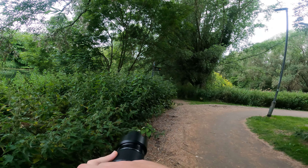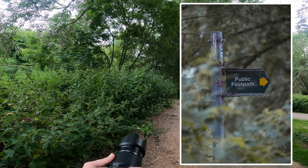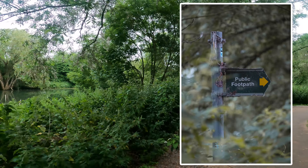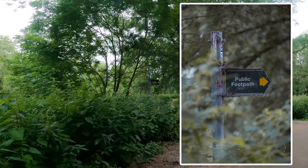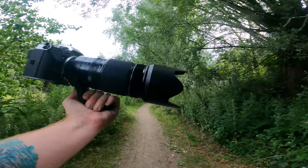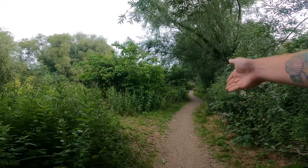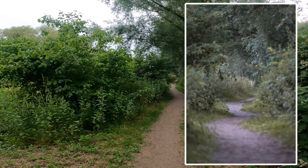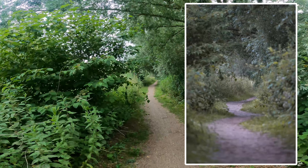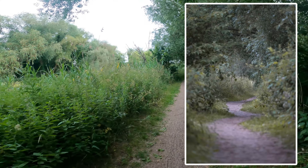Just trying to get a shot of this public footpath sign with as much of this greenery in the foreground as possible, because it looks like it's an old sign in the middle of an overgrown wood type area. The fact that it's covered in what look like cobwebs really adds to the effect too. I hope this is giving you an idea of the types of photos that this 50 to 140mm lens can take. Like this path leading off into the distance at 140mm is really coolly compressed. Is coolly a word? Because it feels like it isn't.